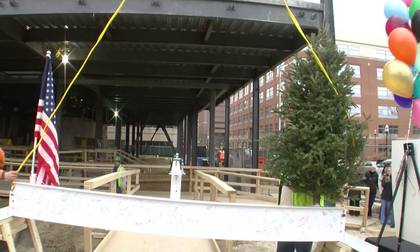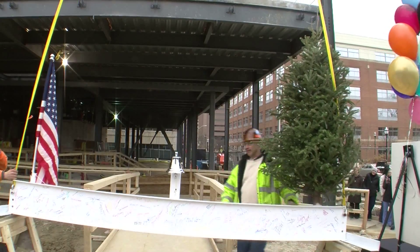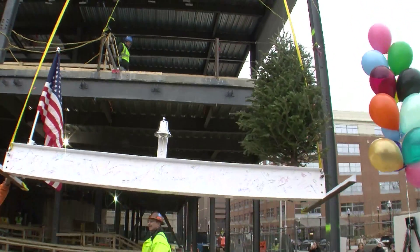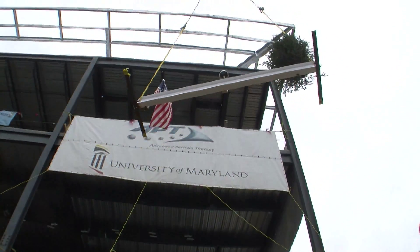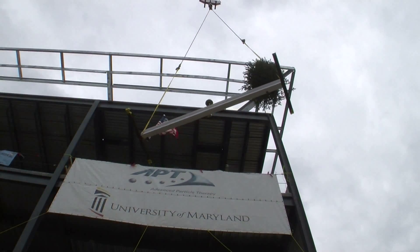A giant crane raises a nine-foot beam three stories high to the top of what will be the Maryland Proton Treatment Center. The beam carries with it an evergreen tree and an American flag. It's the final beam, a construction milestone celebrated with a traditional topping out ceremony. The beam also carries a bell of hope that will be rung by cancer patients at the conclusion of their treatment.